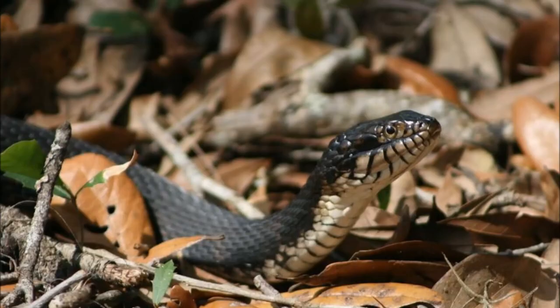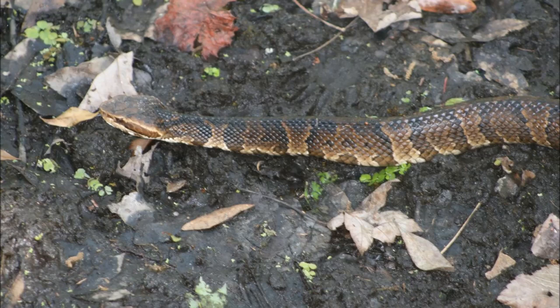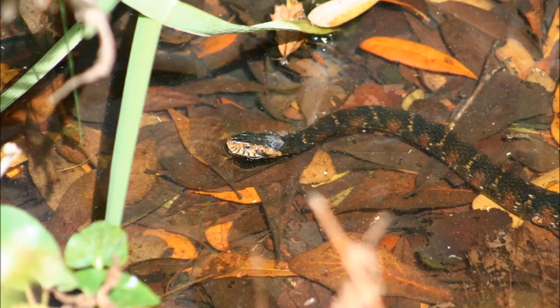The southern water snake's head is dark on top and lighter on the bottom, with dark vertical stripes along the lower jaw. The water moccasin's head is also dark on top and lighter on the bottom, but has a distinctive dark brown eye stripe that runs along the side of its head.